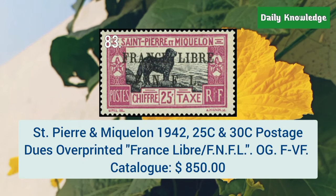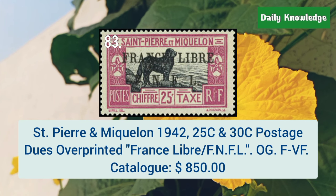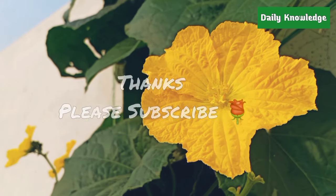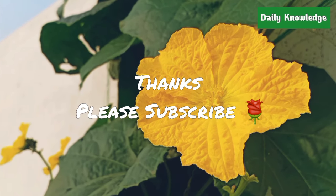St. Pierre and Miquelon, 1942, 25C and 30C postage issue overprinted. These are fine to very fine. Ok friends, thanks for watching. Please like, share, comment and subscribe to my YouTube channel for more informative videos.